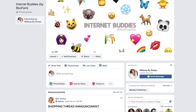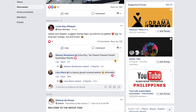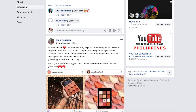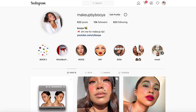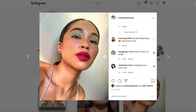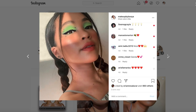Before we head on to the tutorial, my booze and I launched this Facebook group called the Internet Buddies where you can post your memes, share your beauty tips, and make friends especially at this time. So if you want to be a part of this group, just click the link down in the description box below. Also, if you have any makeup questions for me, you can always message me on my Instagram account — it's at makeupbybooya. My DM is open 24/7 for any beauty questions that you have for me.